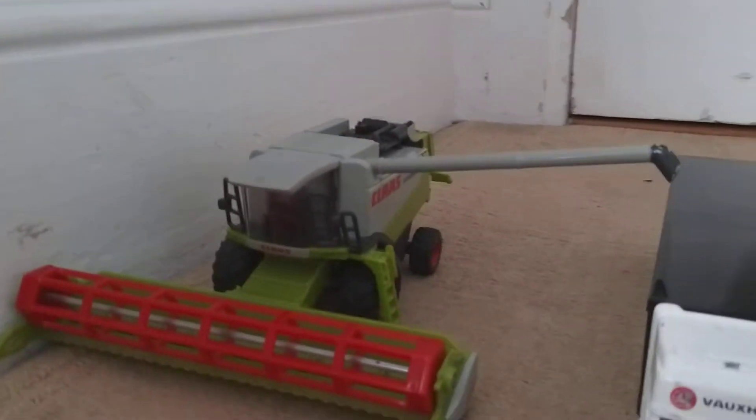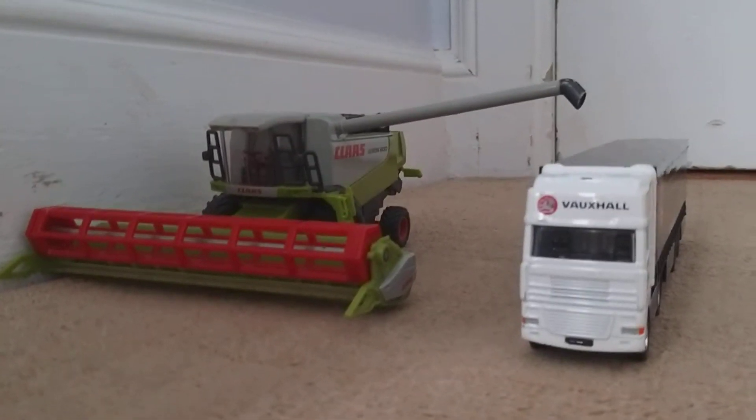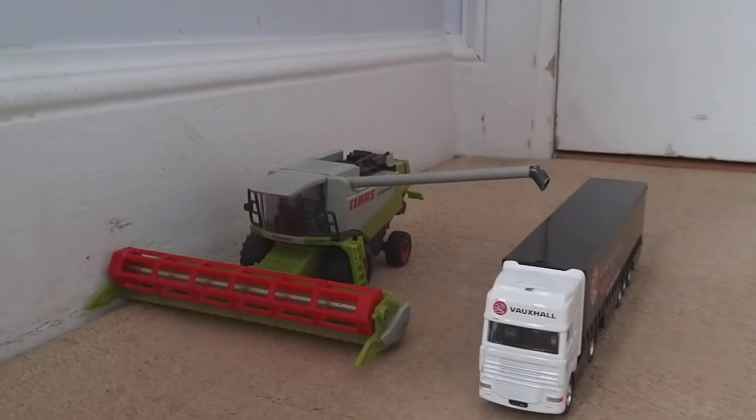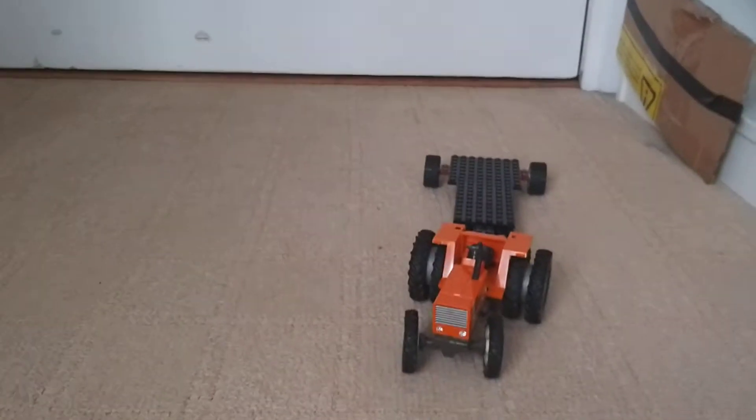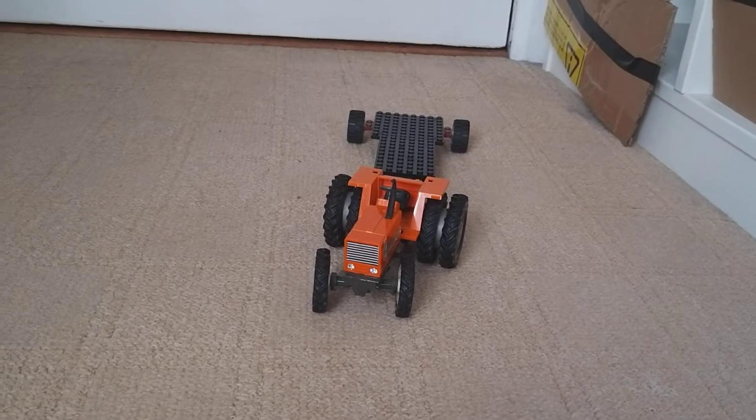They're just coming along and they're going to get a photo of it dumping into a lorry for the class calendar. The neighbour's just sitting at the side of the field out the way — he took the header trailer down.